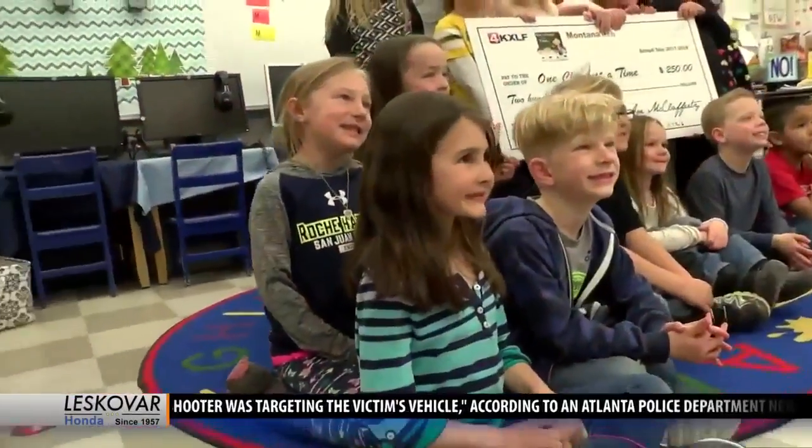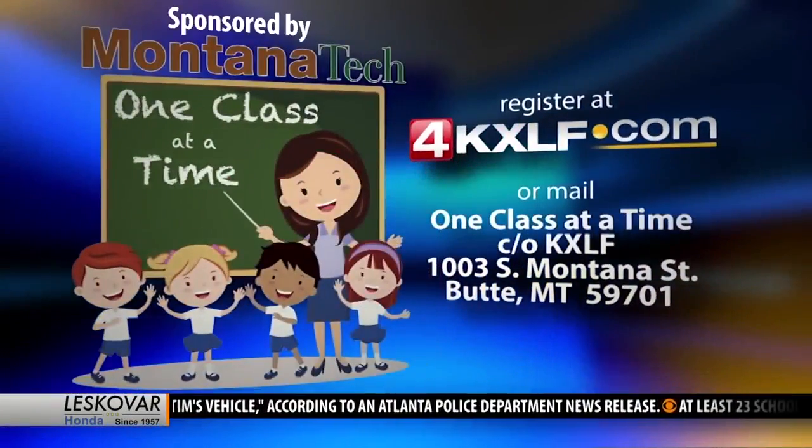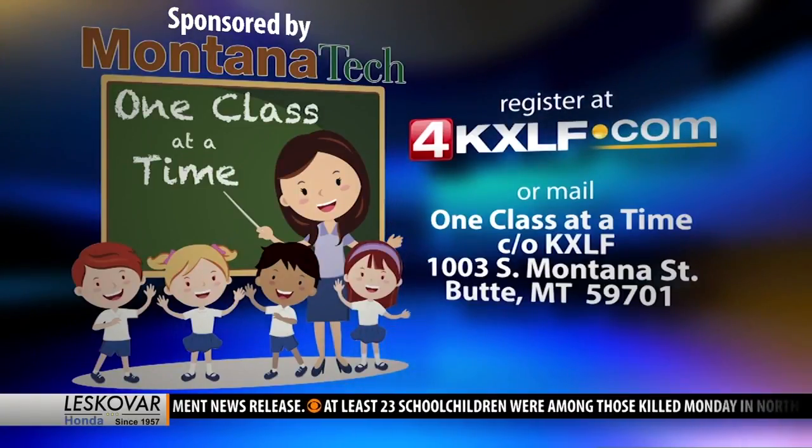Thank you, Montana Tech! Woo-hoo! And if you know a school or a teacher that could use a little helping hand, just drop us a line at the address you see on your screen.